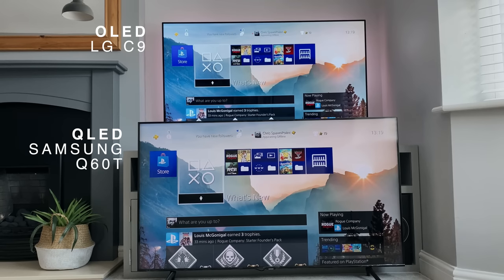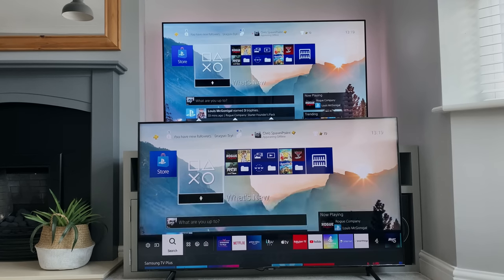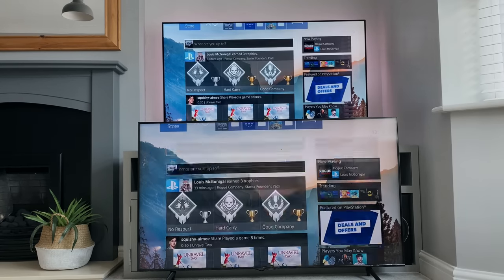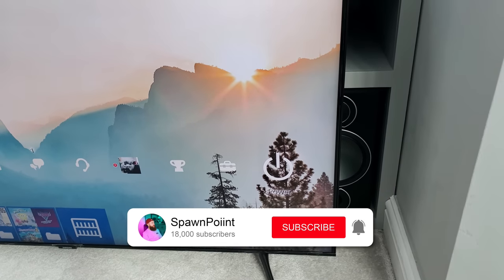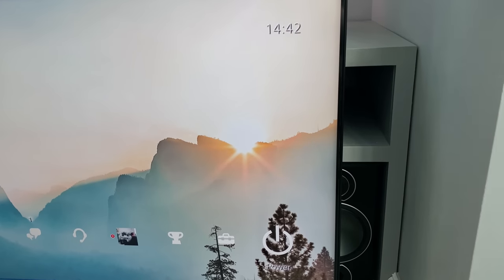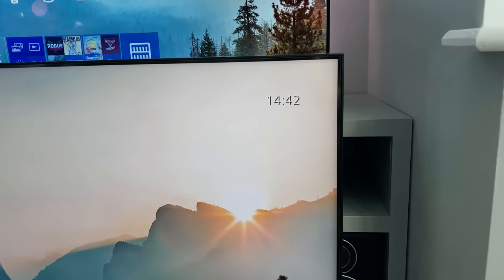Today we're going to be taking a look at both displays — the OLED vs the QLED, the LG vs the Samsung. We're going to be taking a look at the pros and cons of both, but not in a lab environment or warehouse, which isn't really relevant to you and me, but in a real living room. I've put timestamps in the description so you can jump to any section, and we'll be covering viewing angles, response time, reflections, image quality, user interface, and more. I promise to keep this jargon free.